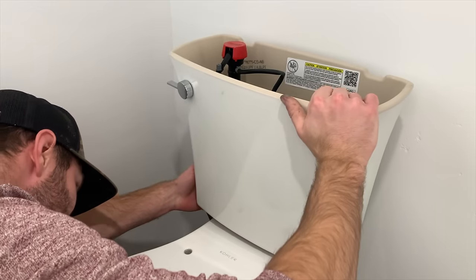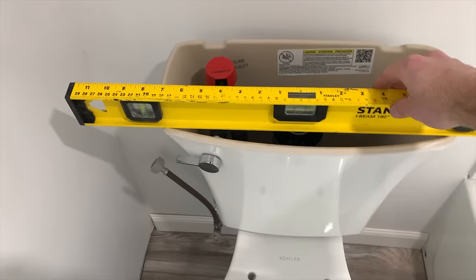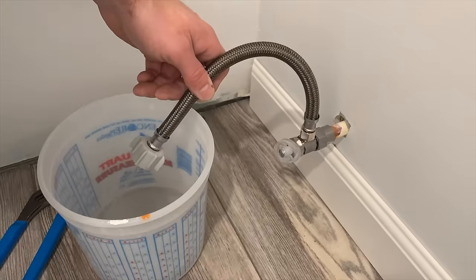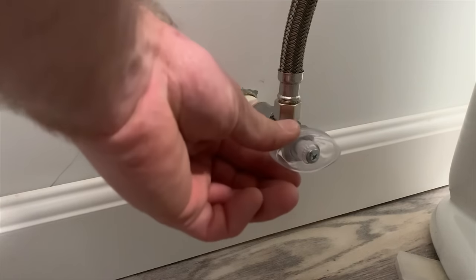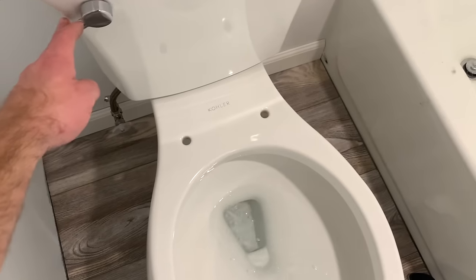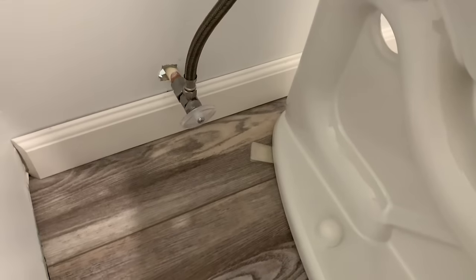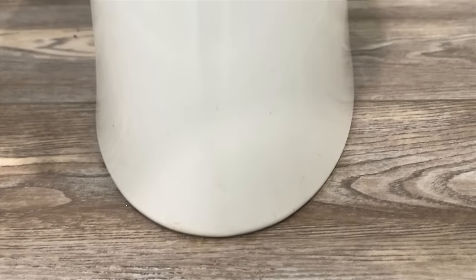Once the toilet bowl was in place, I took the tank, inserted it on top of the toilet bowl, and secured it underneath using the bolts that came with the toilet. After confirming level I hooked up the supply line — I highly recommend flushing the line before connecting it to the toilet to clear any dirt and debris. After connecting the supply line I cut off the excess bolt length on the toilet base and installed the decorative cap. I turned on the water supply, let the tank fill, then flushed the toilet to test for leaks at the tank and at the base. After confirming no leaks I installed the toilet seat, the escutcheon around the supply line, and optionally applied silicone around the base.